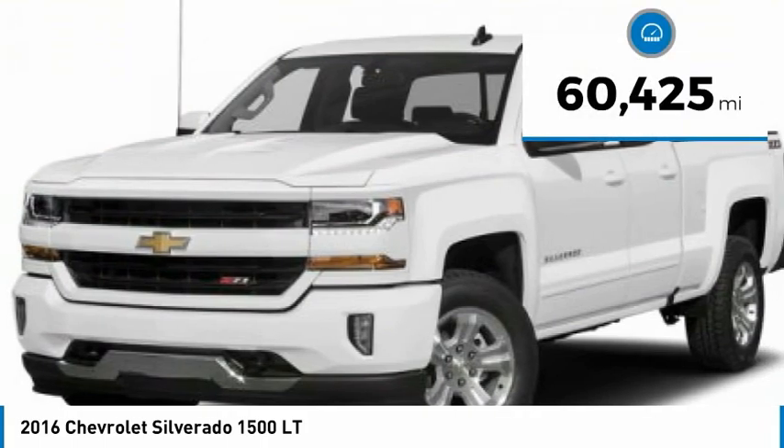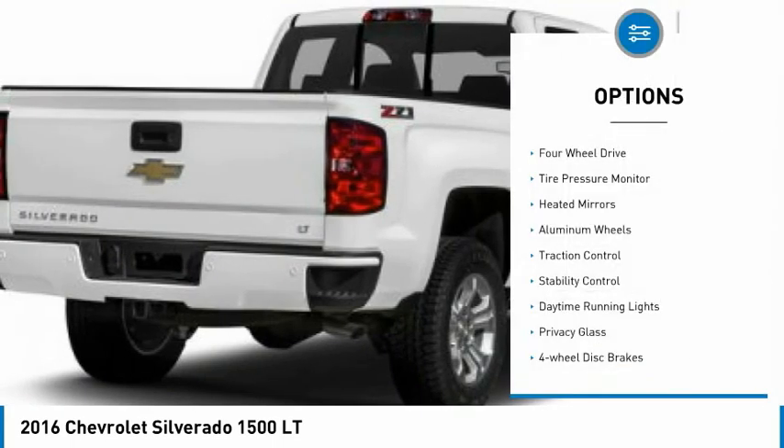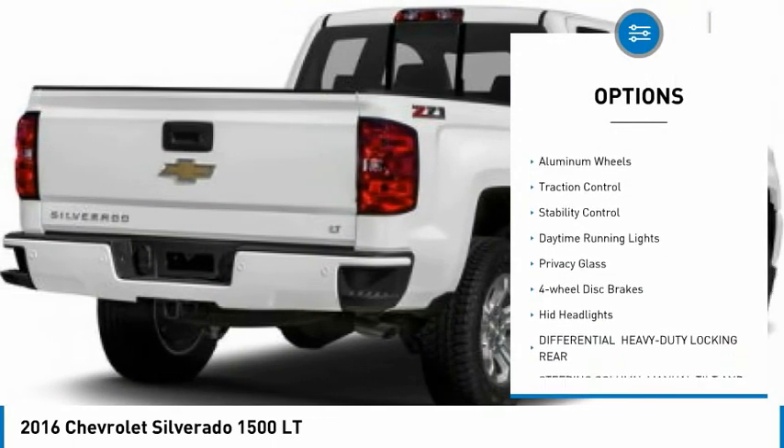This vehicle has less than 65,000 miles. Here are some of this vehicle's great options: 4-wheel drive, tire pressure monitor, heated mirrors.